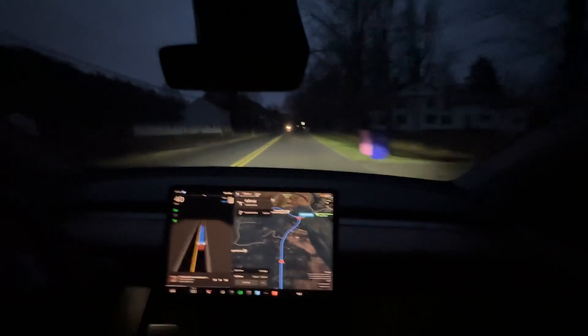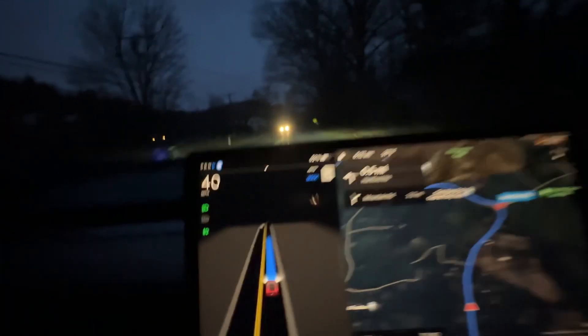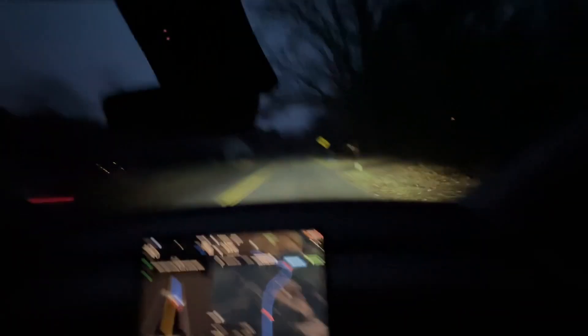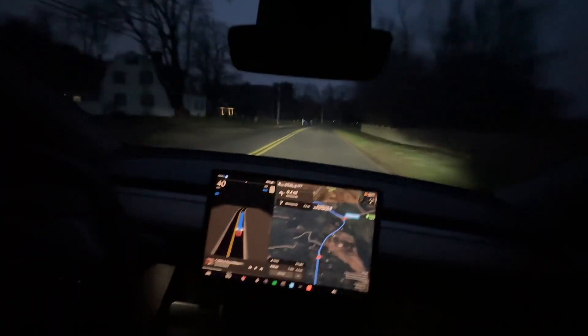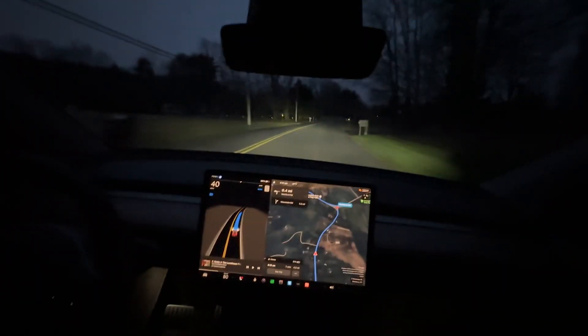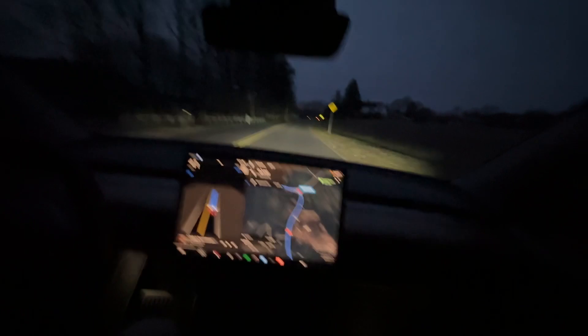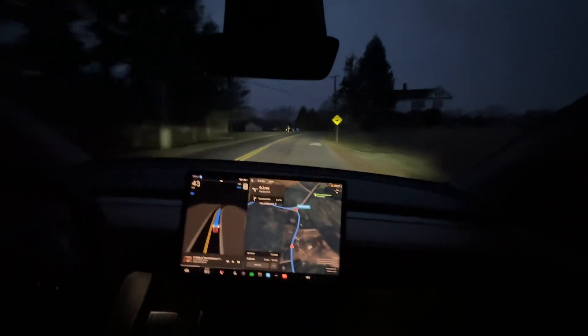I loaded it up and it's navigating to my house, coming from the gym. It's dark out, these are back roads in Simsbury, Connecticut — real New England-y. It's a double-line road, could be single-lane back roads, nothing close to a highway. And I was a huge skeptic of autopilot.